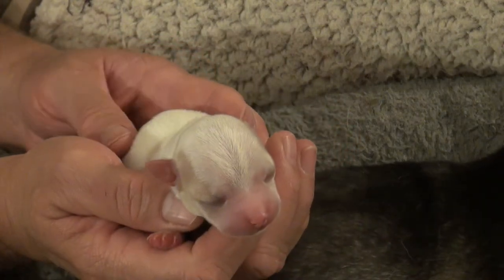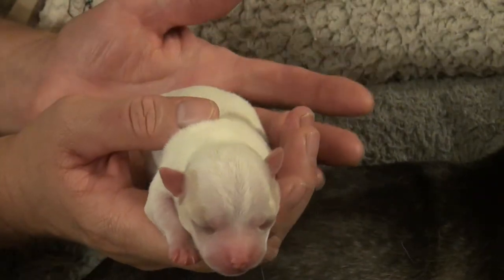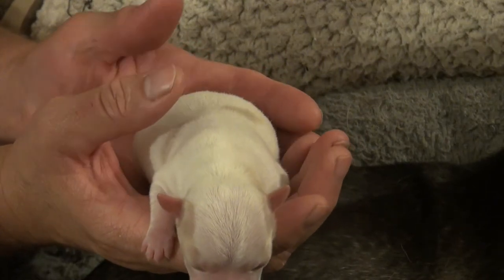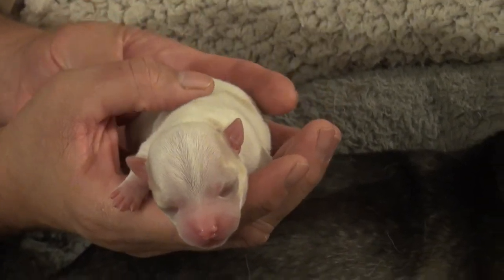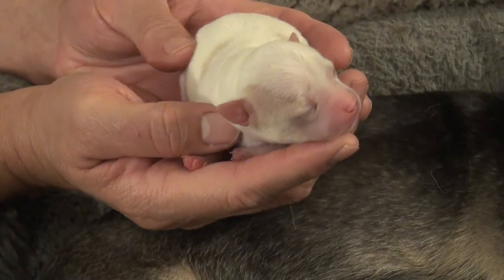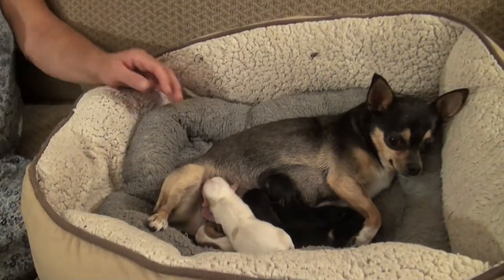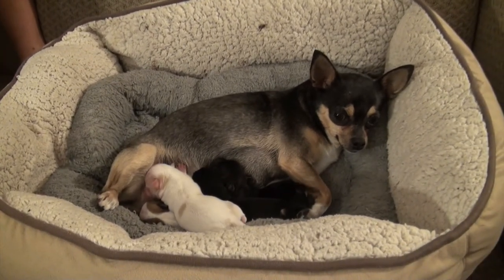All four puppies already have their ears up, which is kind of unusual at this age — usually just the runt does. Our runts are always popular because they end up growing to about two and a half to three and a half pounds. Their ears are up right away and they're perky and healthy little puppies even though they're the smallest. These may differ in weight a little bit, but they're pretty much all uniform in size.